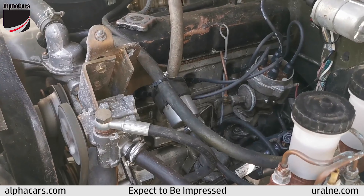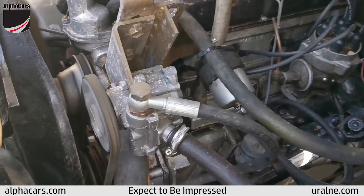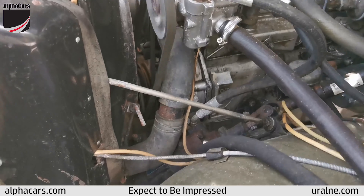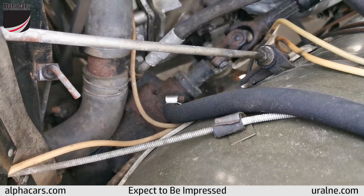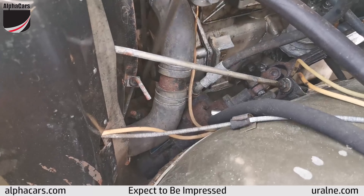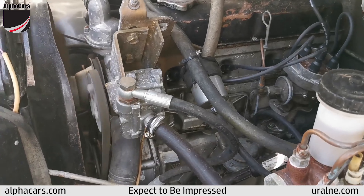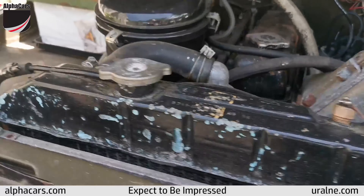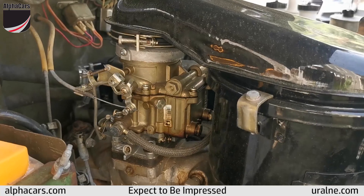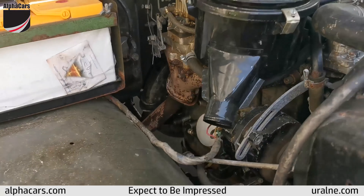For those of you that know the UAZ, you might be wondering about this component. This is actually a ZF power steering pump that goes to the power steering box down there. This is very interesting because this vehicle is set up with a factory-equipped power steering system. It was very unusual and was used for high-ranking officers if they had to drive the vehicle.